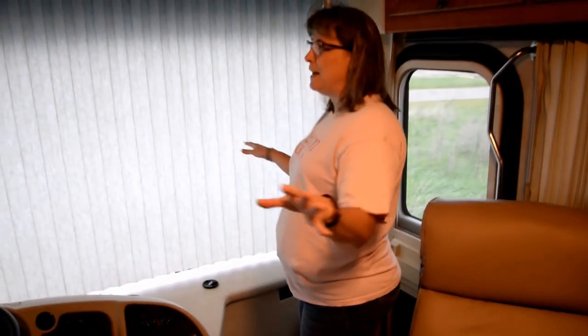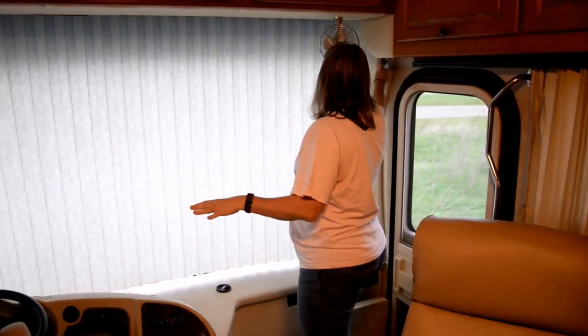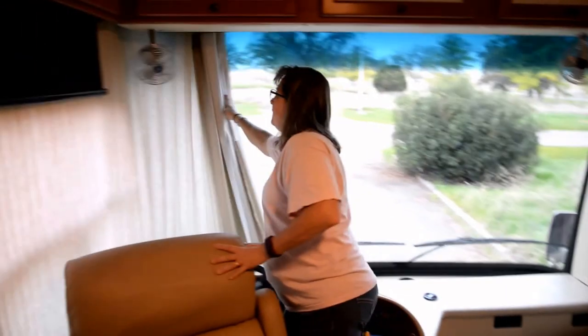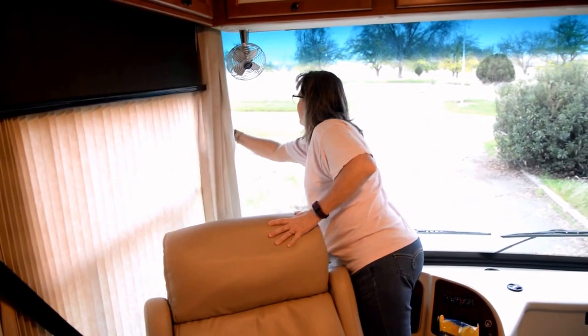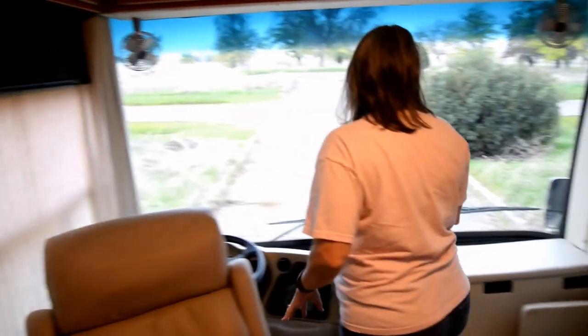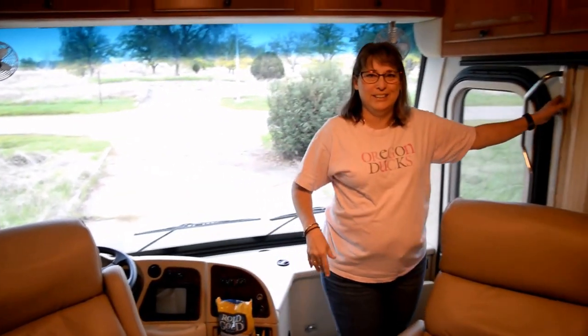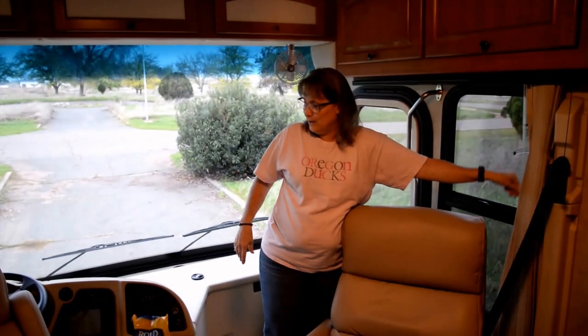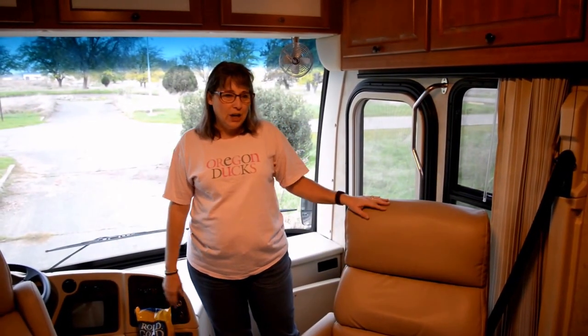As we come in, one of the fun features is the wraparound blinds, which are great. What's also great when you're driving down the road is this big huge windshield — it's like driving a widescreen TV down the road. The cockpit has all sorts of gadgets that Mike is loving, and I'm not so crazy about the cameras, but I'm learning.